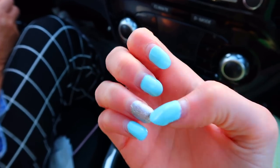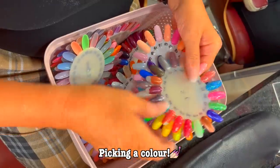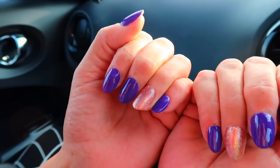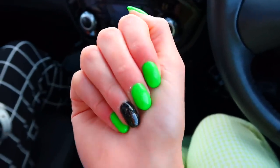Before heading home to start decorating, we're going to get our nails done. My current nails are baby blue with silver, and Mum has lime green with silver — both very grown out. We're going for Halloween colors. After the salon: Mum got Halloween purple with a gold sparkle, and I got a bright green with black glitter — much brighter than I expected but I'm super happy with how they turned out. Perfect for my Halloween unboxing videos.